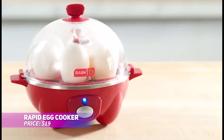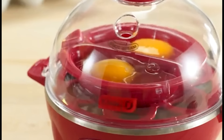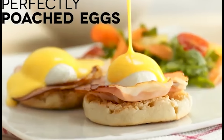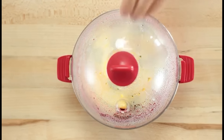This rapid egg cooker allows you to cook up to six eggs simultaneously with soft, medium, or hard-boiled options. It also works for poached eggs, scrambled eggs, and even single omelets. The compact size makes it ideal for small kitchens or dorms, with all accessories fitting neatly inside for easy storage. Plus, cleaning up is incredibly easy.